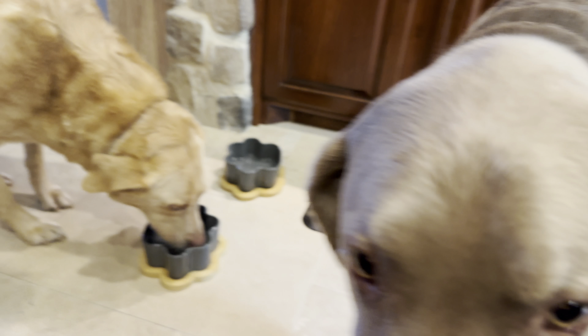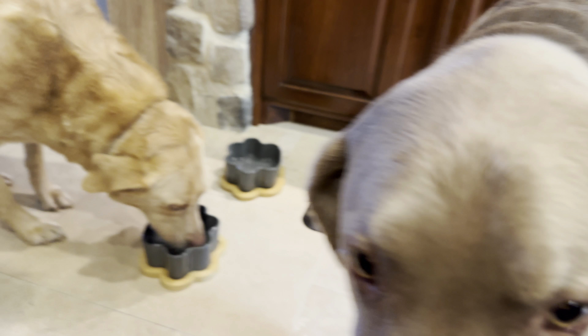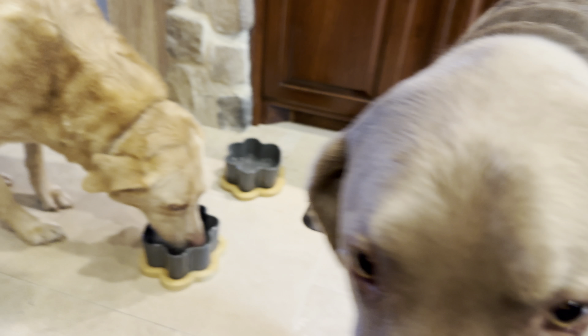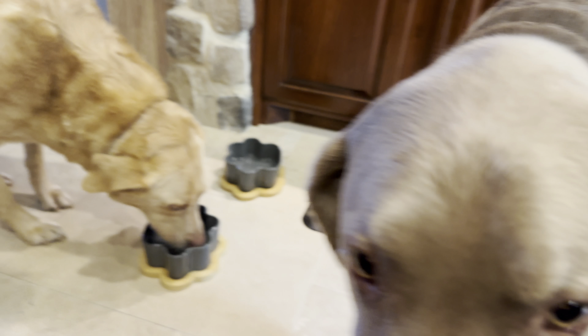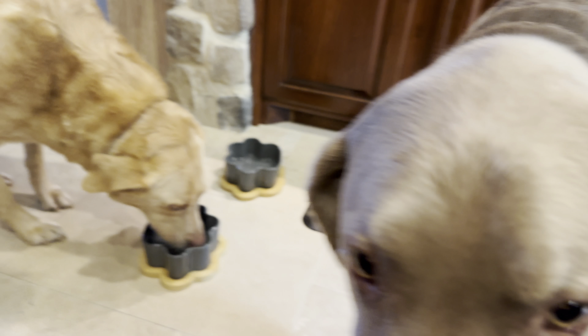Hey everybody, it's Neil. My cat is extremely shy today, so we'll see if we can get the cat to come out and try this out once we get it unpacked. Here we have a very well-packed cat food and water bowl — that was a close one.